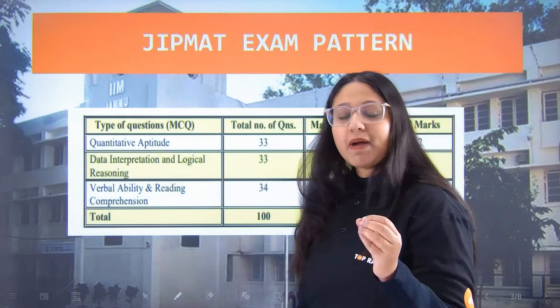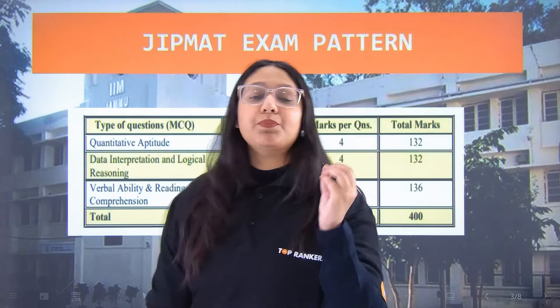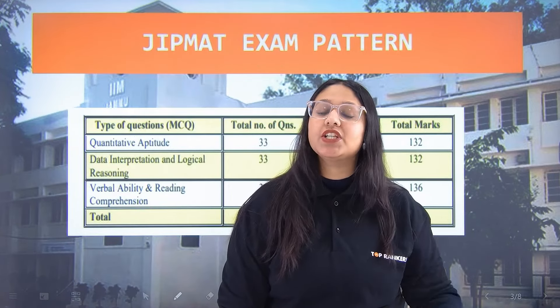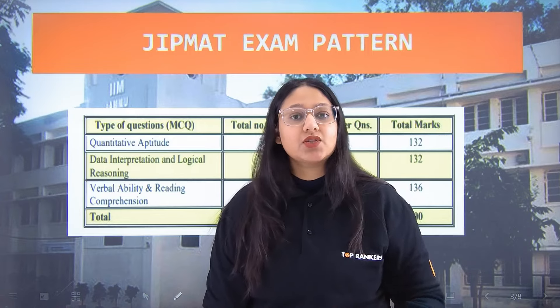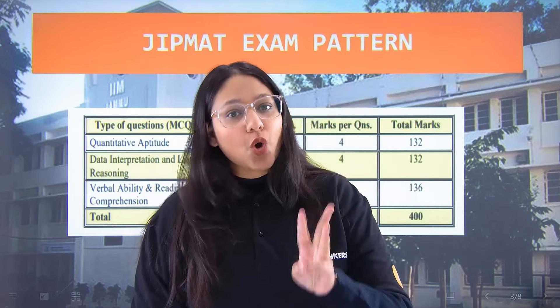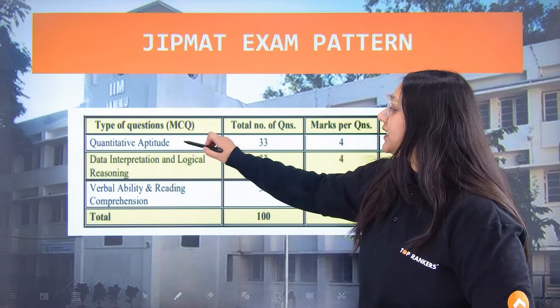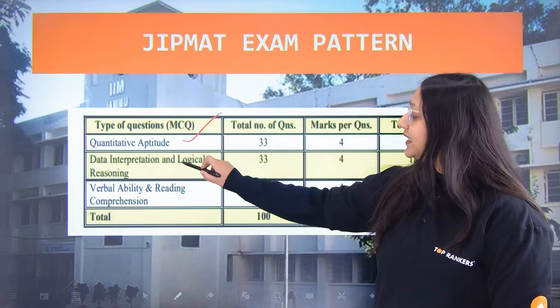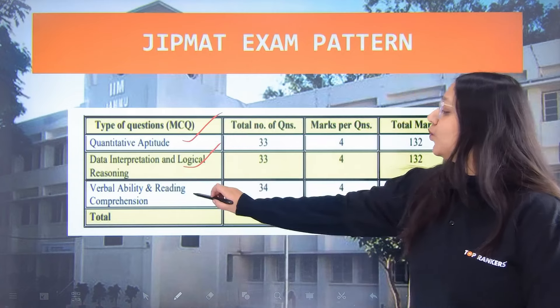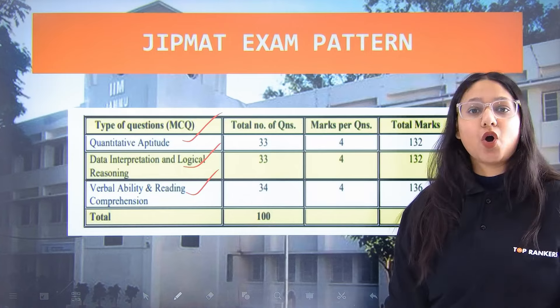JIPMAT is an online computer-based test with MCQ — multiple choice questions — meaning it is an objective type exam. There are a total of 3 sections in JIPMAT: Quantitative Aptitude, Data Interpretation and Logical Reasoning, and lastly, Verbal Ability and Reading Comprehension.